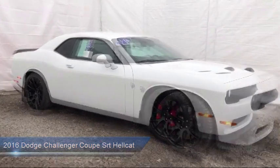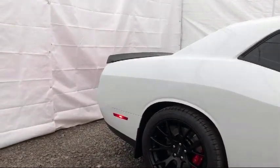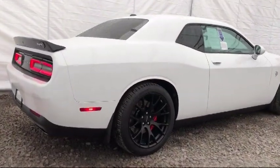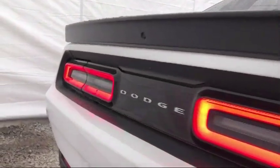It also features a navigation system, ventilated front seats, tire pressure monitoring system, Pirelli brand tires, keyless entry, auto high beam headlamp control, rear spoiler, and has less than 10,000 miles on the odometer.